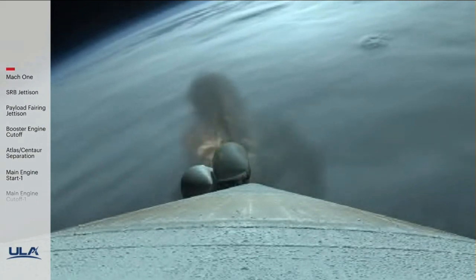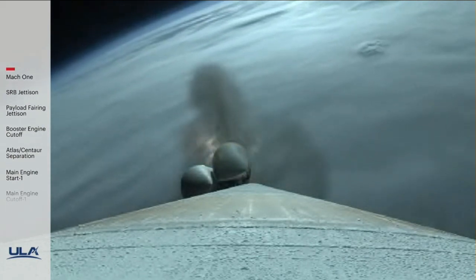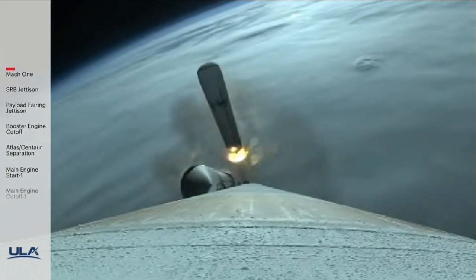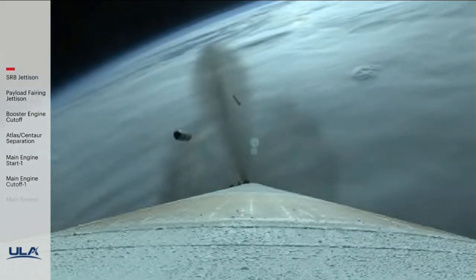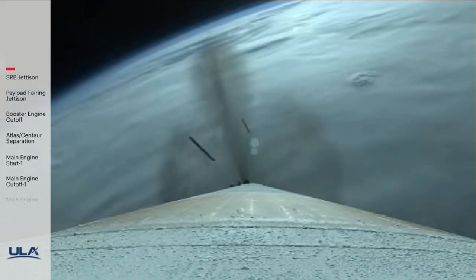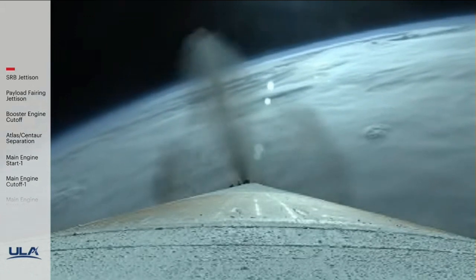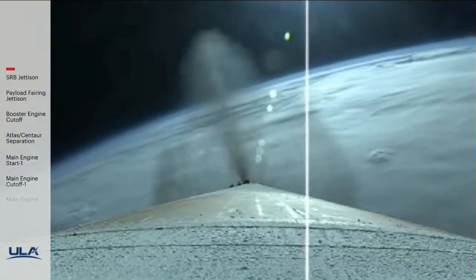One minute 45 seconds into flight. RD-180 engine operating parameters continue to look good. We have jettison of all four solid rocket boosters. Vehicle has gone to closed-loop steering, body rate responses look good.